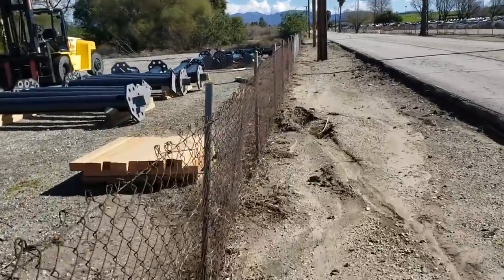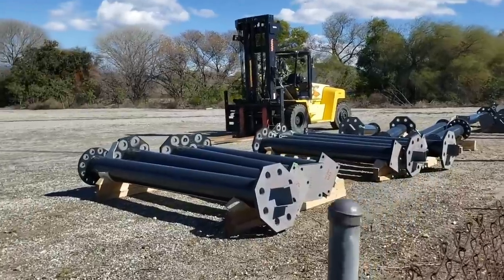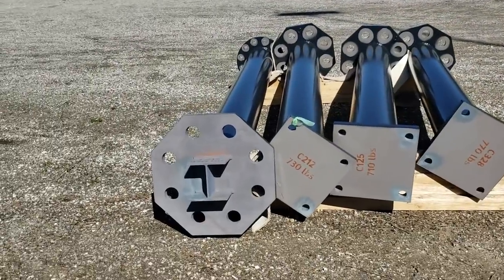We finally have a construction update on West Coast Racers at Six Flags Magic Mountain, and I couldn't be more excited because things are finally starting to look amazing.